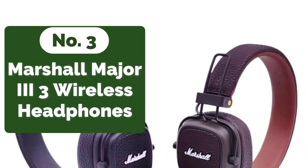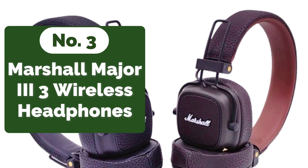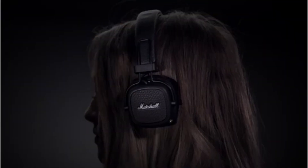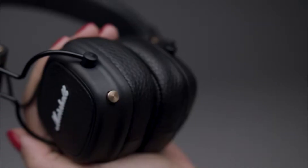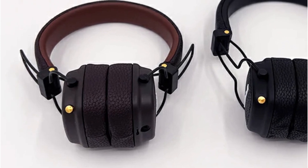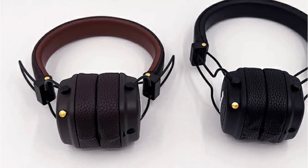At number 3 on our list is the Marshall Major 3 wireless/wired headphones. One of the standout features is their impressive battery life — with over 30 hours of playtime on a single charge, you never have to worry about running out of juice during extended listening sessions. The convenience of charging via cable also ensures you can quickly power up whenever needed, keeping the music flowing uninterrupted.